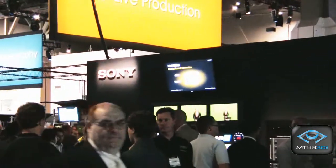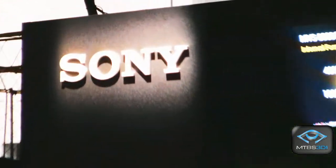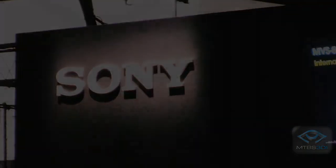Well, thank you so much for the interview, Gary. We've been joined by Gary Mandel, Senior Product Manager for Sony. We've sampled some 3D displays here at NAB Show 2009. Very exciting stuff. We'll be back with more. Thank you.